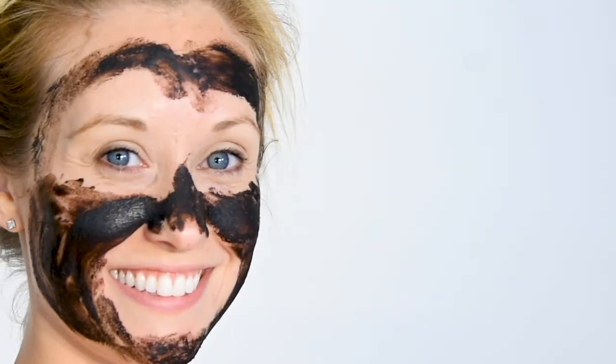Scoop a small amount out of the jar with your fingertips and massage onto your face using a circular motion. Leave on for 10 minutes, then wash off.